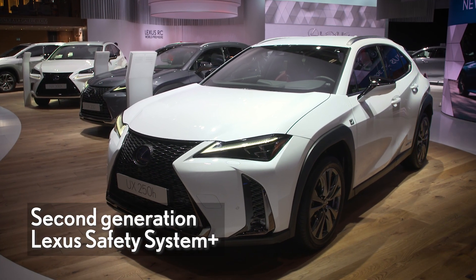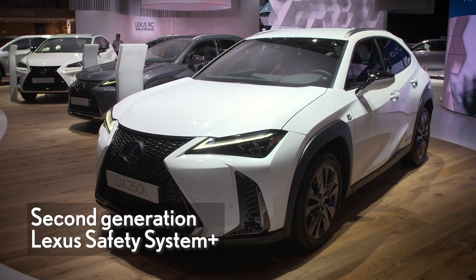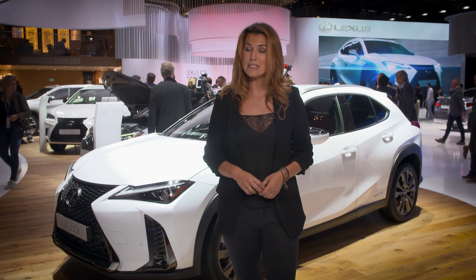UX comes with a second generation suite of advanced safety features, Lexus Safety System Plus, and is already open for first orders. First delivery is expected early next year. Very exciting!